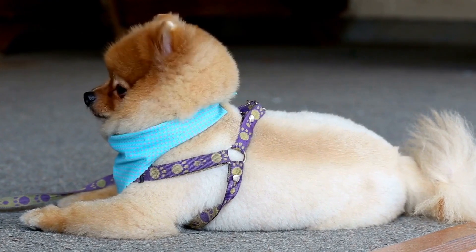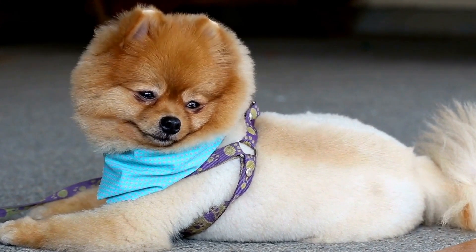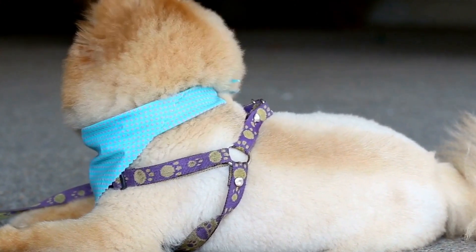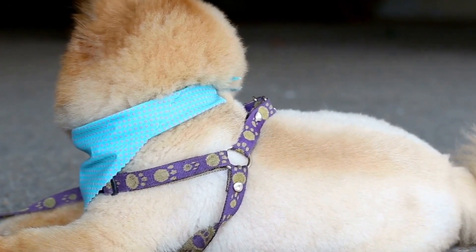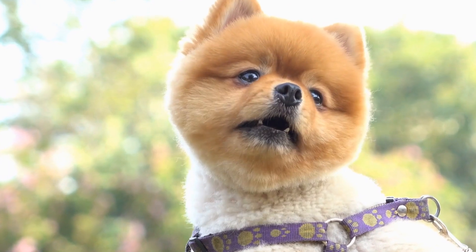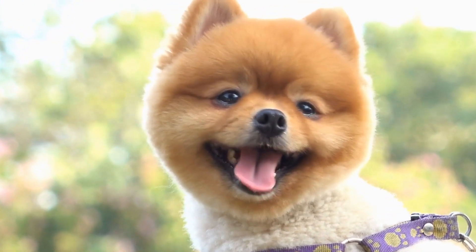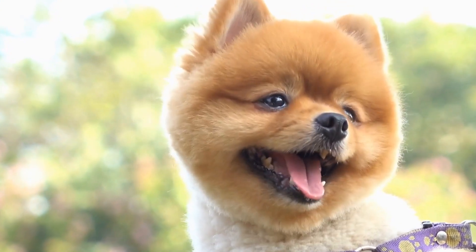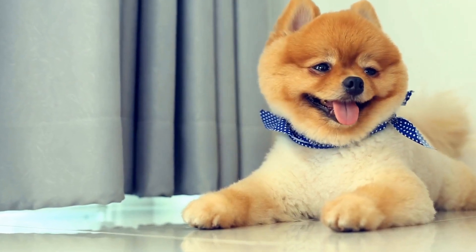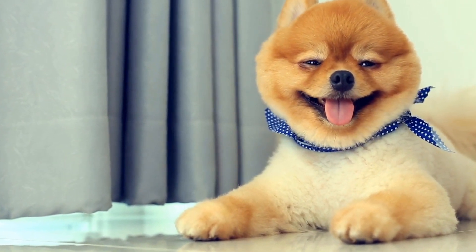One: Treat-dispensing toys. Pomeranians love treats, and what better way to engage their minds than through treat-dispensing toys. These toys are designed to hold your dog's favorite treats and require them to figure out how to get to the reward. There are various types available, such as puzzle balls, toys with hidden compartments, and interactive treat puzzles. These toys can keep your Pomeranian entertained for hours as they use their paws and nose to solve the puzzle and retrieve the treat.